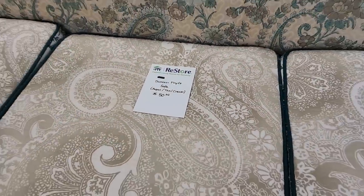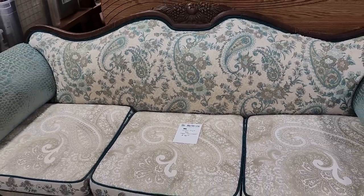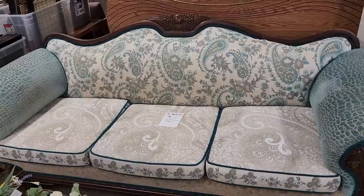I can't believe it — they still have this Dunkin' Five sofa for $50. I love that piece of furniture.